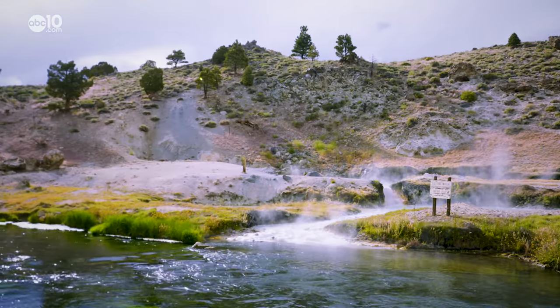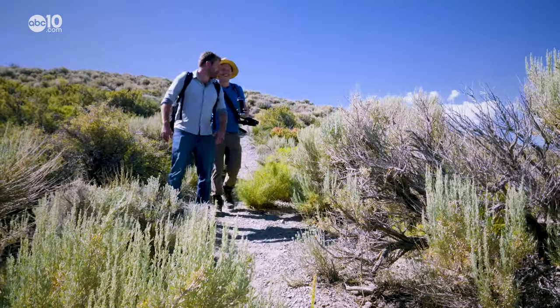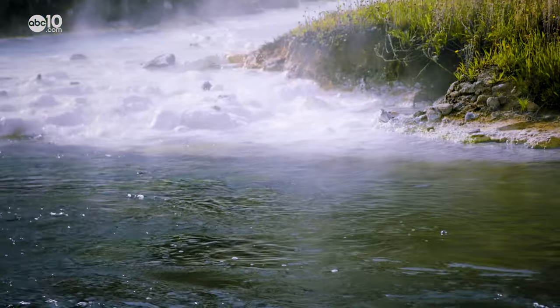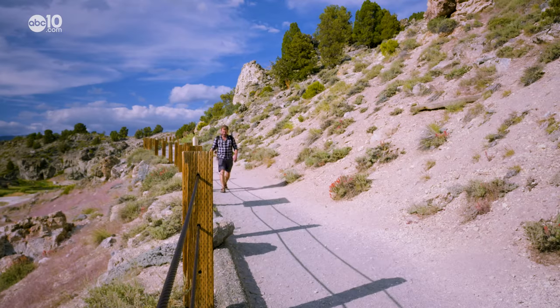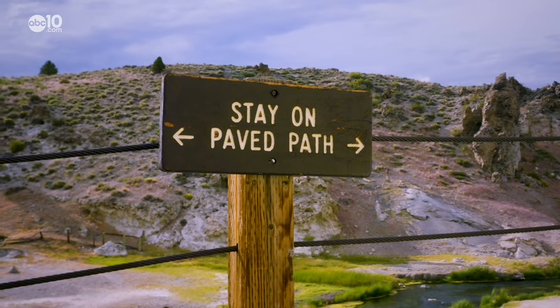The steaming turquoise water billowing out of the ground is known as the Hot Creek Geological Site. According to geologist Noah Randolph Flagg, you don't want to go swimming in this water. The way to think about this is this is very close to boiling temperatures and sometimes is boiling. A short quarter mile path will get you to the hot springs, but take note of the signs warning visitors to stay behind the fence.